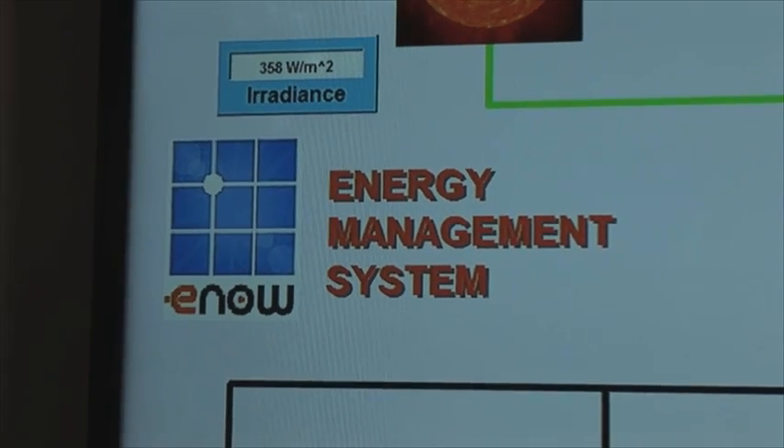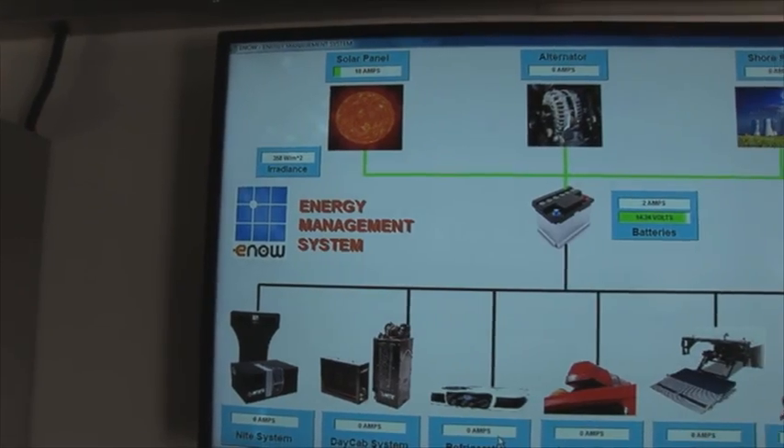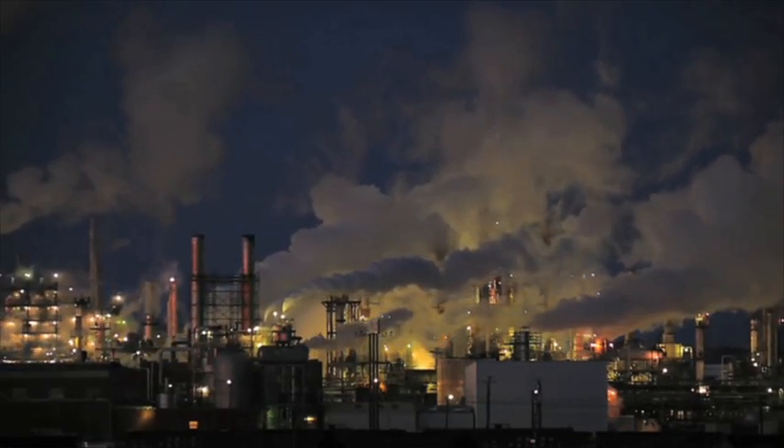The system stores and distributes energy to reduce a customer's operating costs, specifically fuel costs, engine maintenance, and overhaul costs. But best of all, it reduces greenhouse gas emissions.